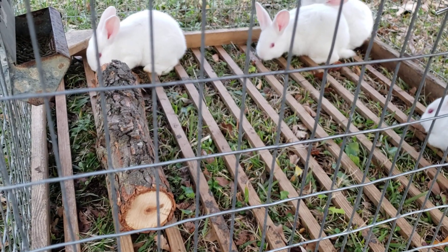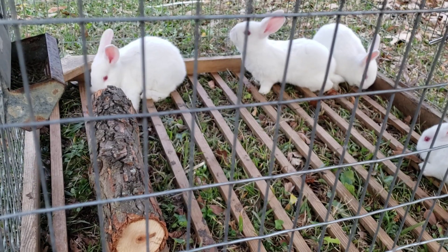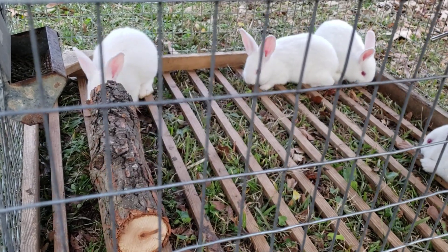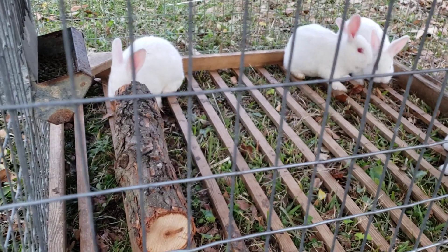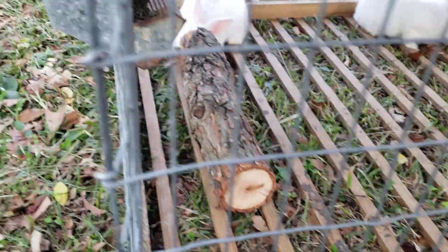Hey YouTube, Logan with Hideaway Homestead here coming to you with our bunny update. This is day 37 — just moved the pen, just got home from work and moved the pen up to where they'd have some fresh grass to snack on. They're eating like crazy from their pellets and they've been eating on this willow log pretty good too.